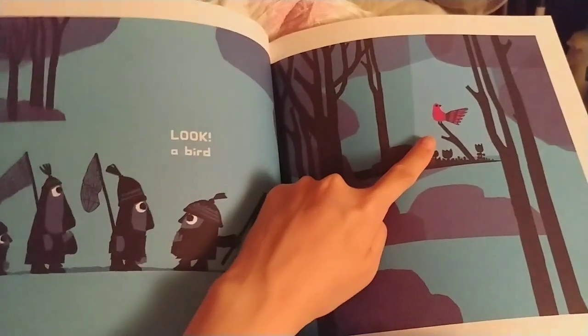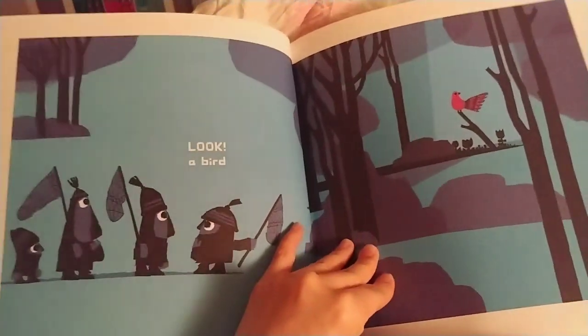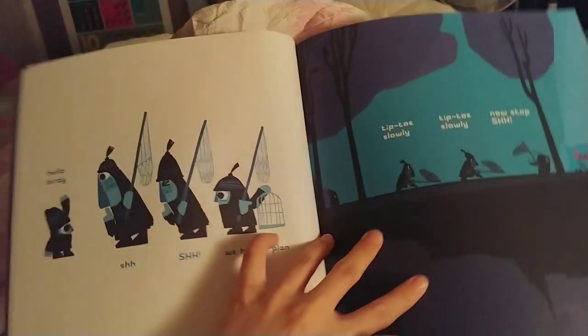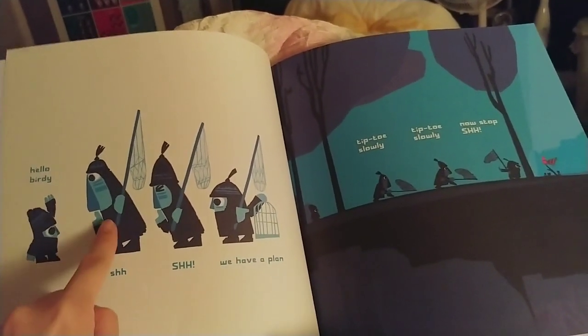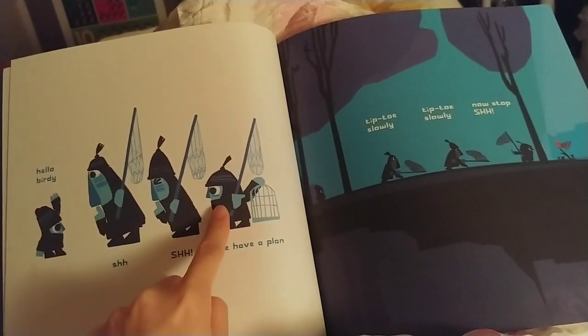Look, a bird. Hello, birdie. Shhh, shhh, we have a plan.